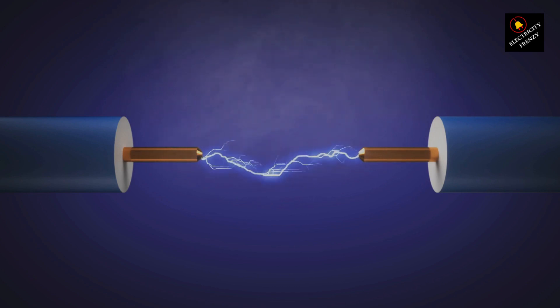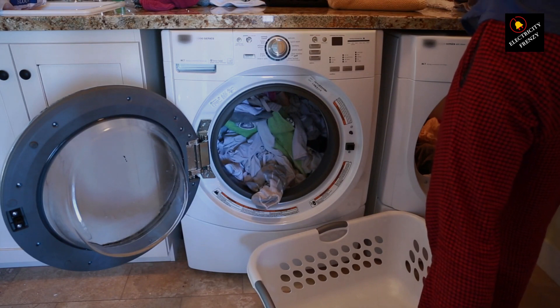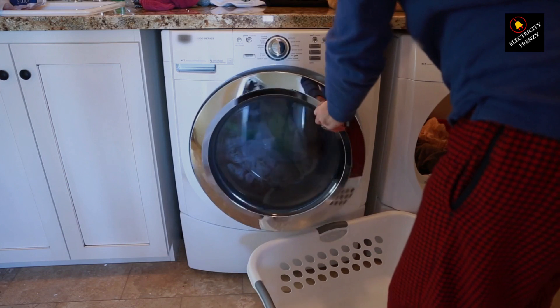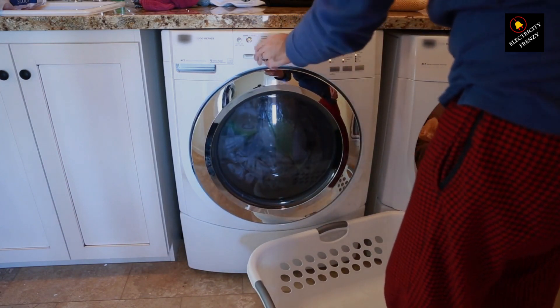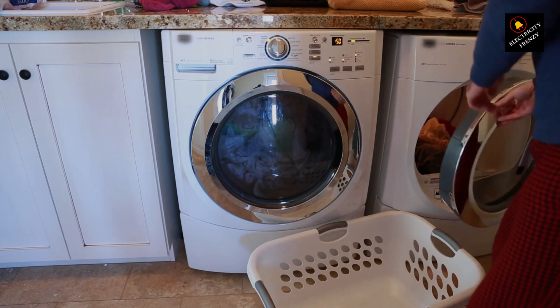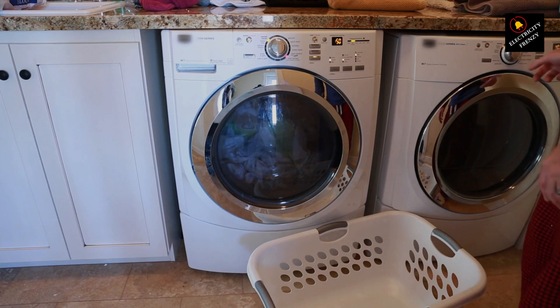Is your dryer drawing a power-hungry masterpiece? Faulty components inside, like heating elements or motors, could be causing an electricity frenzy. These parts might need a check-up or replacement. Loose wires or poor connections are like that one wobbly chair at a party — they need fixing before someone takes a tumble. These issues increase resistance, making the circuit work harder, and that could trip the breaker.